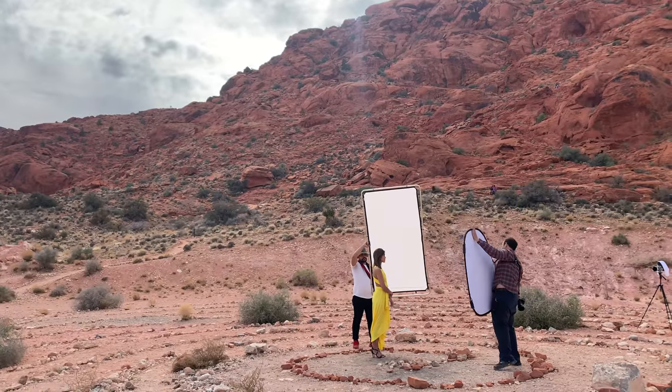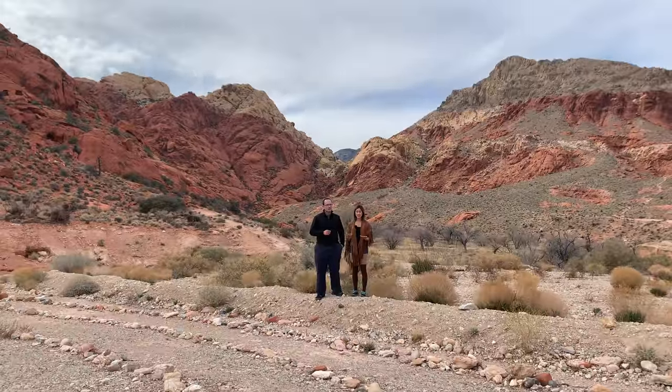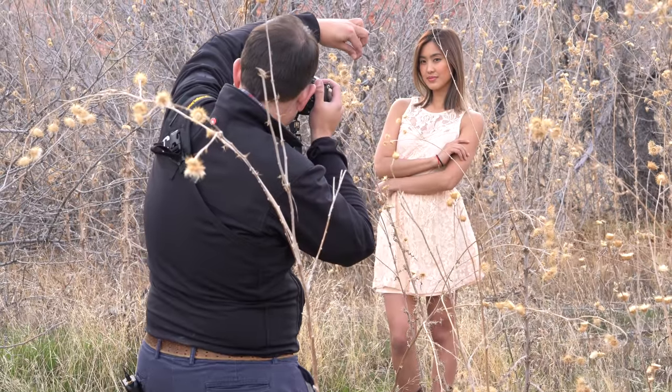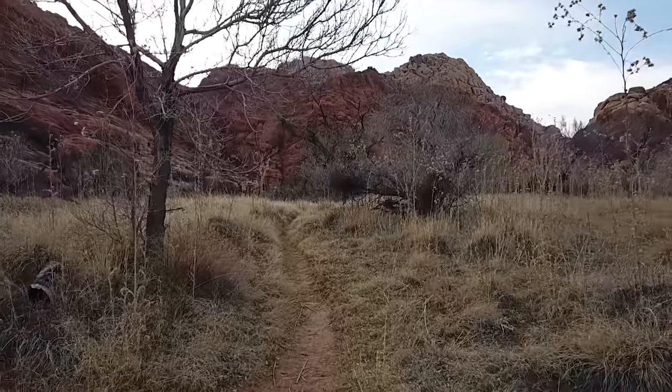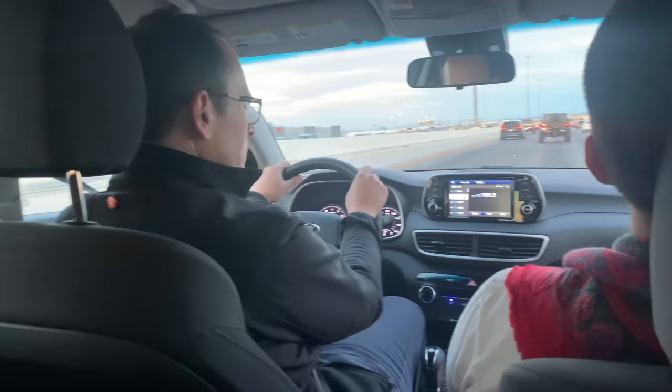Our last shoot on Friday afternoon was at Calico Basin out at Red Rock — a perfect place to wrap the whole series. We got some beautiful content, both video and stills, to really tie this whole course together. It'll be available soon — check out the links above and below.